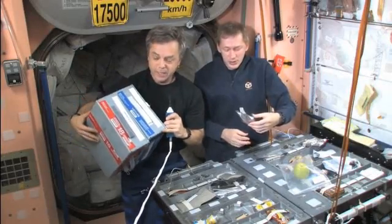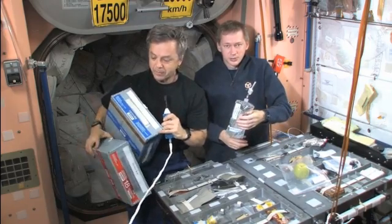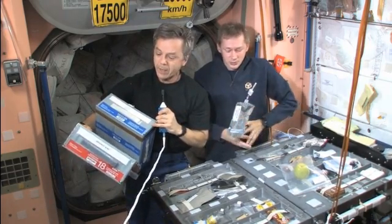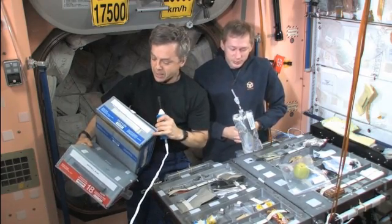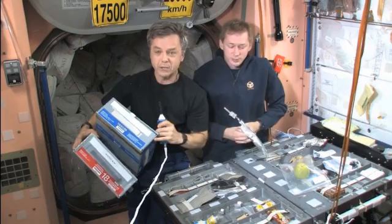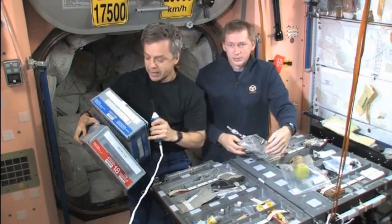Food comes up to us in containers like these here. The ones with the red label contain Russian food items. The ones with the blue label contain food from the United States or one of the other western partner agencies.